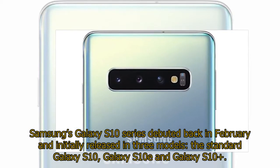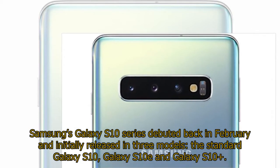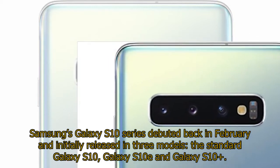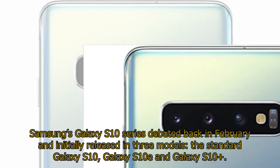Samsung's Galaxy S10 series debuted back in February and initially released in three models: the standard Galaxy S10, Galaxy S10e, and Galaxy S10+.